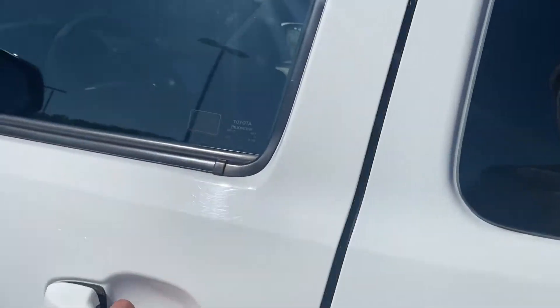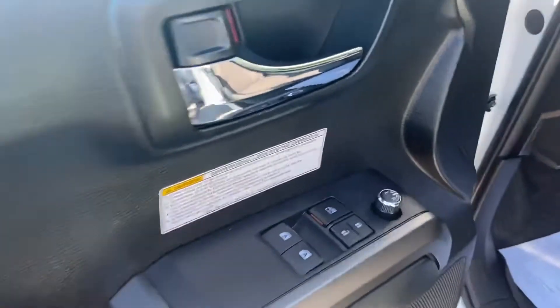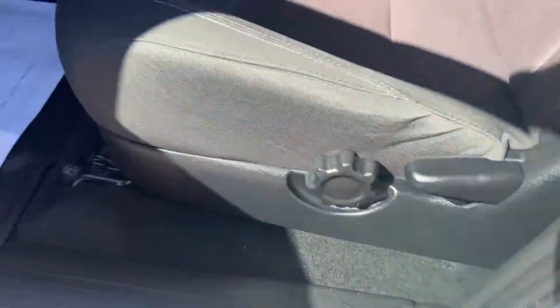Go ahead and take a look at the interior here. You've got your black cloth interior, your power windows, mirrors, and locks. You've got your driver's seat controls right down below there.